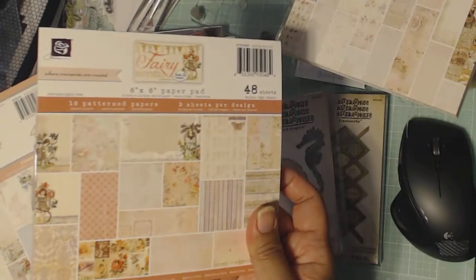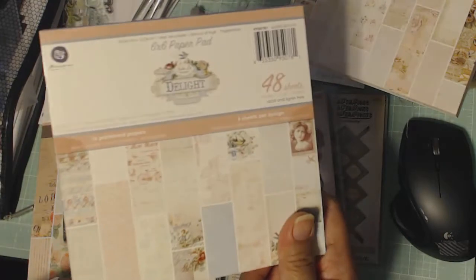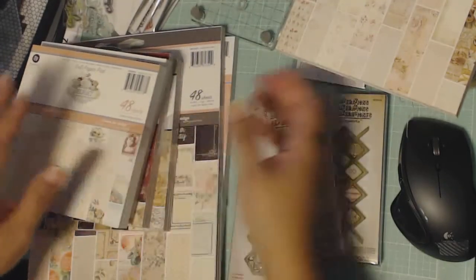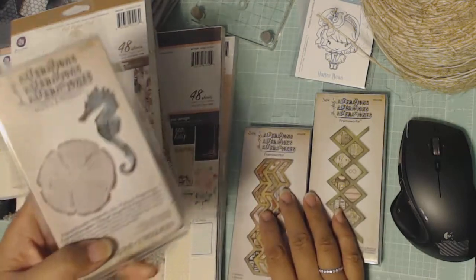Stationers Desk — this is the only one I do have. Fairy Rhymes — I think I have this in the 12x12 or the A4. Delight — I might have this in the A4, I'm not sure. That's why I ordered them, because I didn't have but maybe one of these or in different sizes.